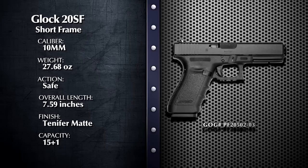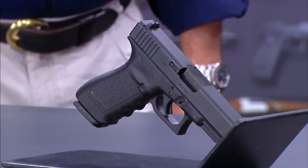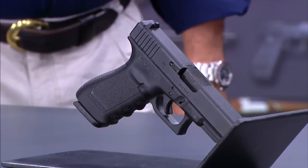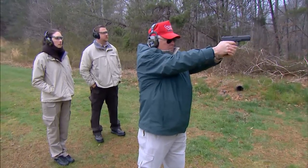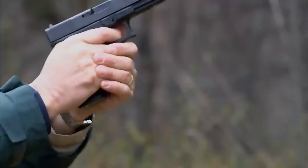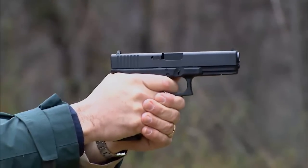Frank, why is it Glock's most powerful pistol? Well, Anne-Marie, the Glock 20 SF is chambered for the 10mm auto cartridge, and some ammunition companies are loading the 10mm auto close to the performance level of the 41 Magnum revolver cartridge. Now, doesn't that make it difficult to shoot? Well, yes and no. The 10mm cartridge can deliver Magnum revolver type performance, but many companies load it lighter so it's easier to shoot.